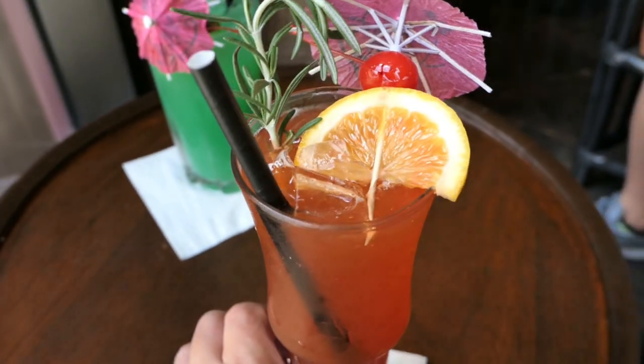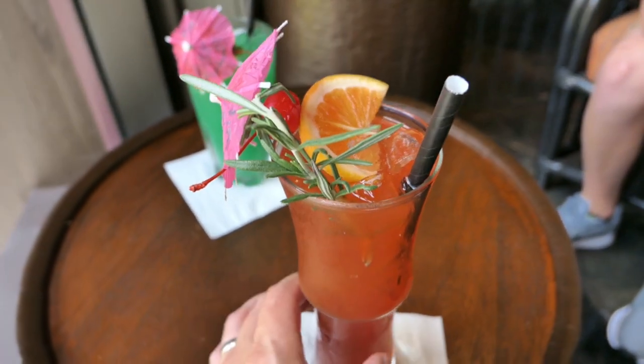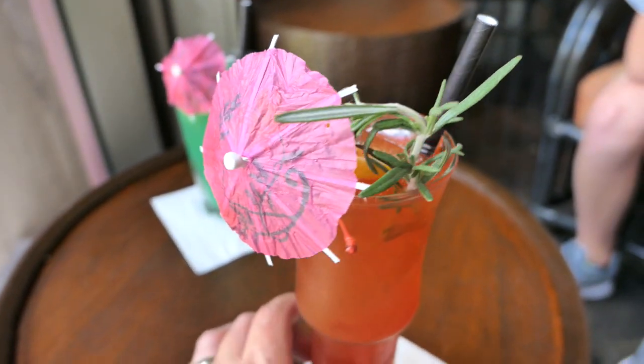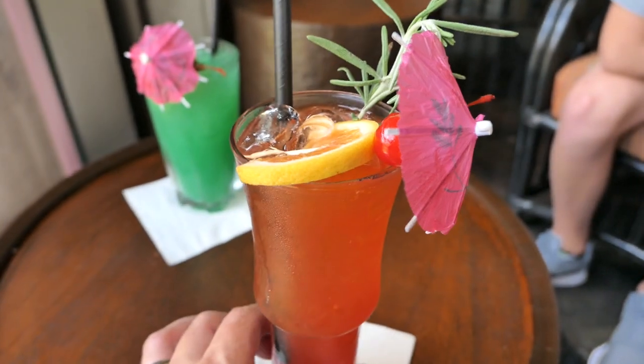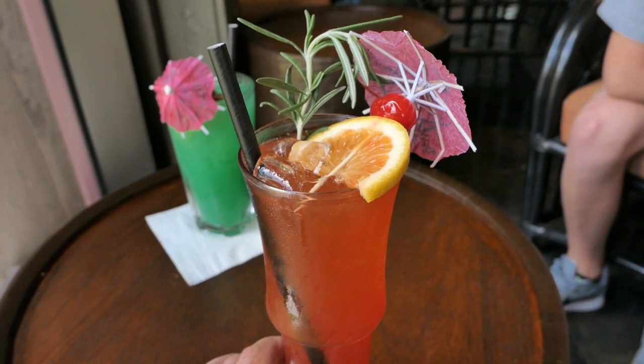This is the Paradise Punch. Look at that. This thing looks like it will take you to paradise. I really wanted to try something new and different, but I'm pretty sure I had this before. I think it took me to paradise then too. Could be worse — paradise.